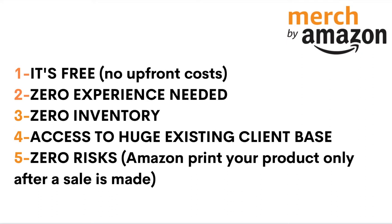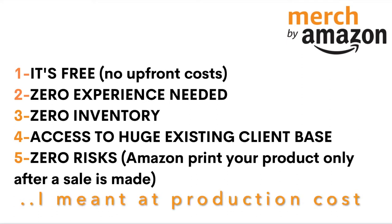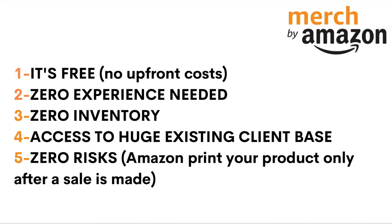With print on demand, as the name suggests, the product only gets printed after a sale has already been made — so it's a win-win situation with zero risk. Amazon prints the product for you, ships it, and delivers it. They deduct the shipping cost, printing cost, and merchandise cost, then send you the difference, which is your profit margin. There's literally zero loss — it's only a winning game. At worst you break even, which is a strategy many beginners use to tier up faster.